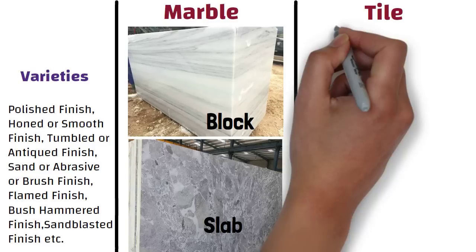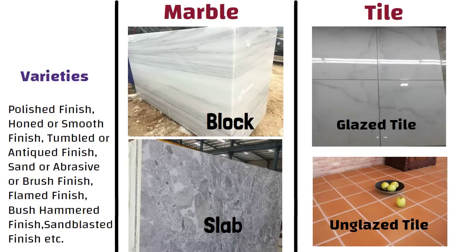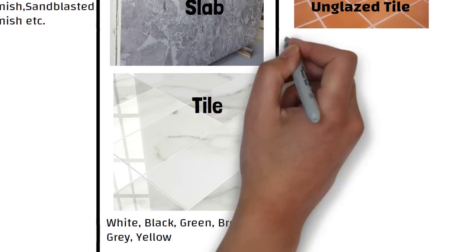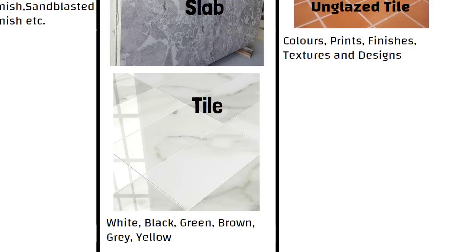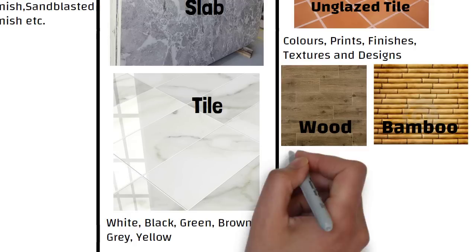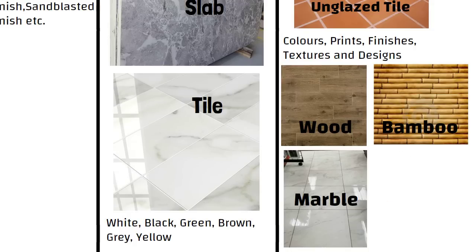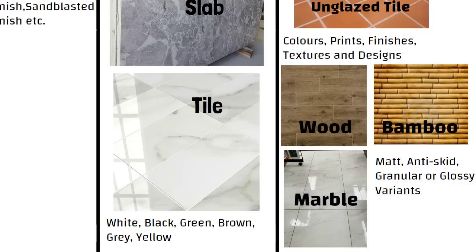On the other hand, tiles are available in both glazed and unglazed varieties. Tiles come in a large variety of colors, prints, finishes, textures, and designs that give an artistic impact. Even tiles are designed to mimic natural materials such as wood, bamboo, and even marble. Vitrified tiles or porcelain tiles can be found in matte, anti-skid, granular, or glossy variants.